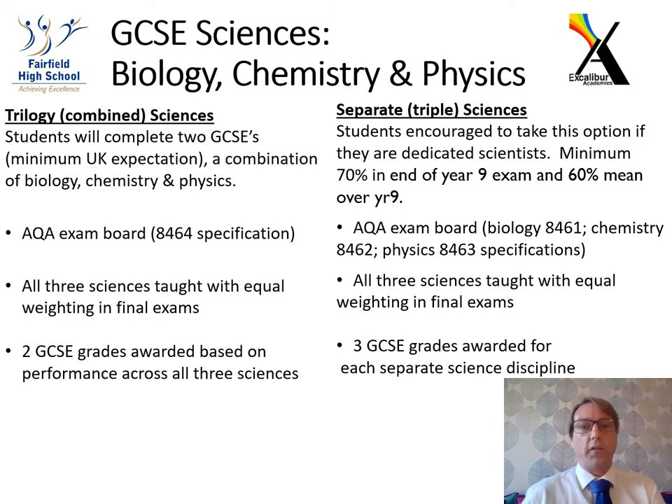The first slide outlines the two courses. All students in the UK are expected to do what we call Trilogy Combined Sciences, which is worth two GCSEs. It covers biology, chemistry, and physics equally, with equal weightings in the exams. All students at Fairfield study this, and it gives you two GCSE grades based on your performance across all three disciplines.